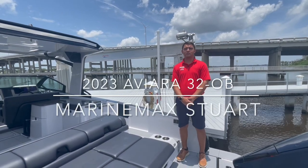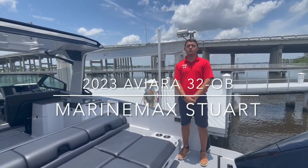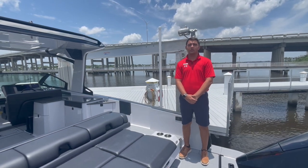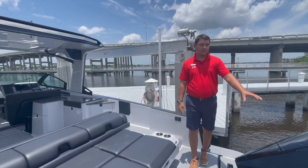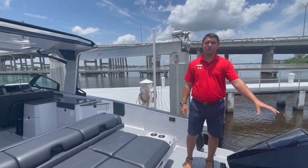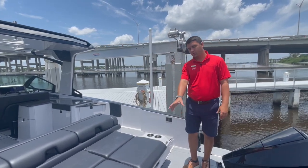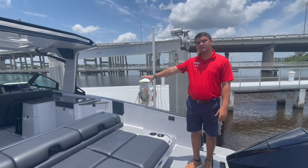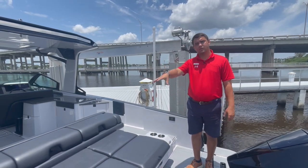My name is Patrick Corder here at Marine Max Stewart, and today I'm going to be showing you a 2023 32 Aviara. This boat is equipped with black 300 Mercuries, a beautiful gray digital sea deck, as well as a black interior layout and black gel coat on the sides.